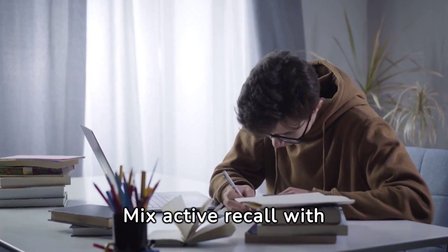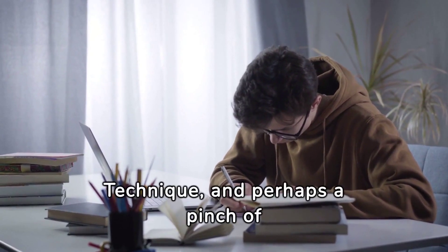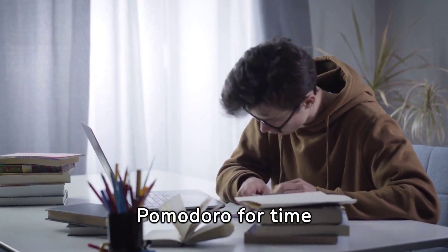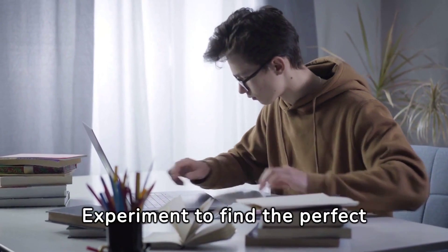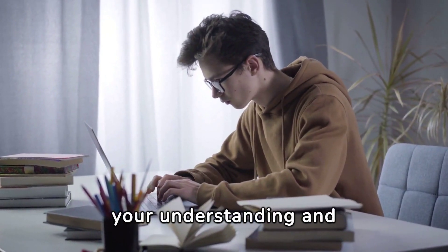Mix active recall with spaced repetition, add a dash of the Feynman technique, and perhaps a pinch of Pomodoro for time management. Experiment to find the perfect study compound that makes your understanding and retention skyrocket.